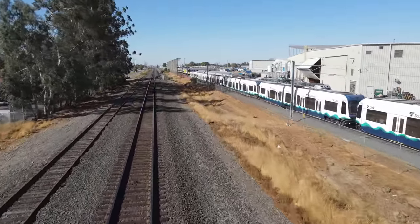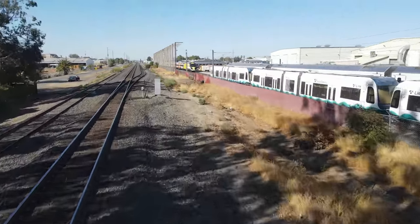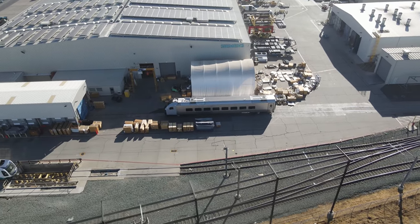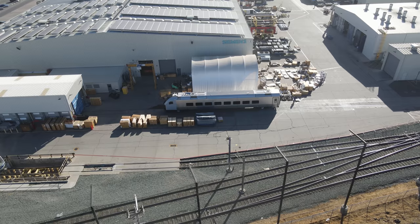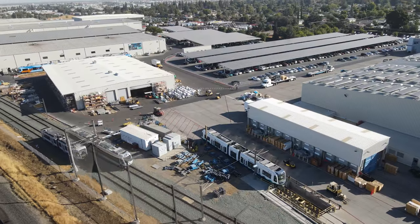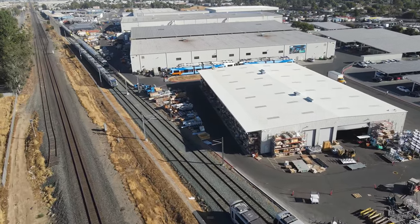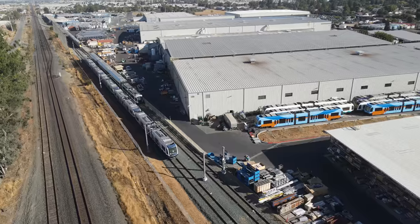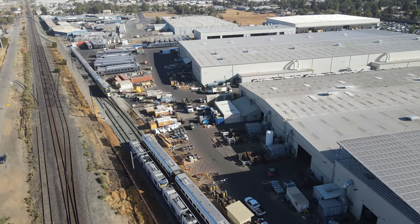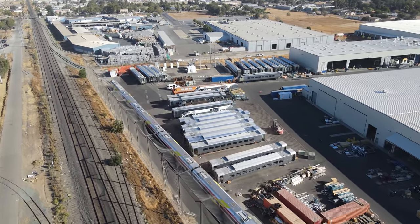Here is another look at those Sound Transit cars on the test track. This is another future cab car for VIA Rail in Canada. The unfinished coaches lined up here are mixed between Brightline, Amtrak, and VIA Rail.